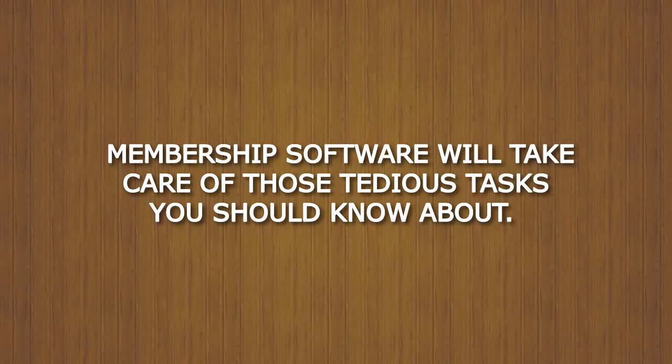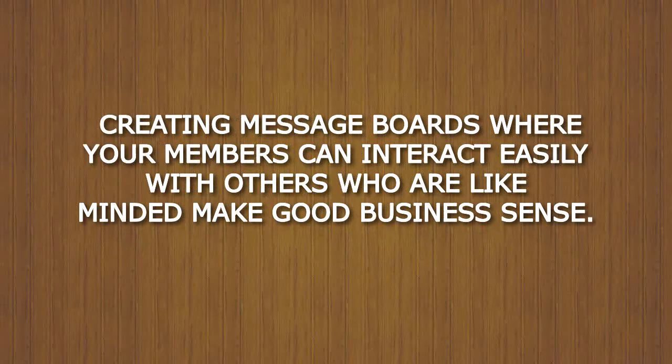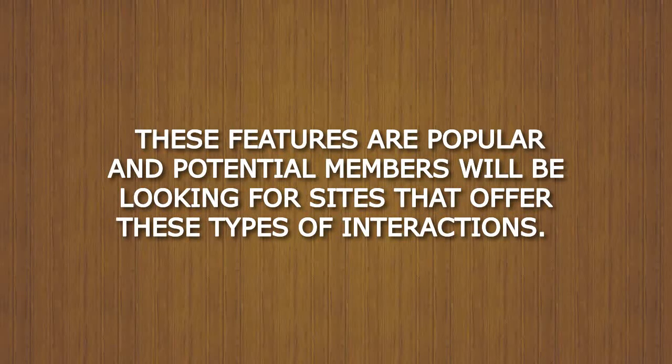Membership software will take care of those tedious tasks you should know about. It will prompt members for profile updates and help you to quickly and easily keep up-to-date information at your fingertips. Creating message boards where your members can interact easily with others who are like-minded makes good business sense. These features are popular and potential members will be looking for sites that offer these types of interactions.